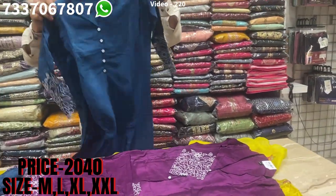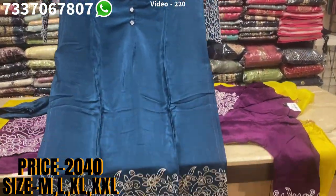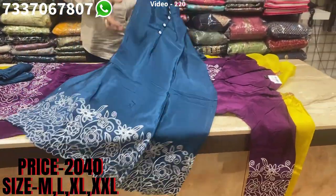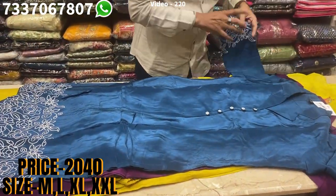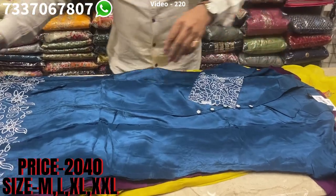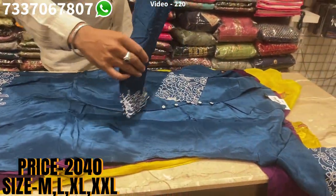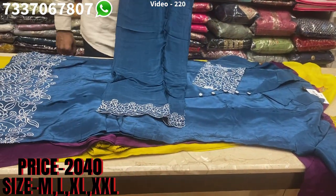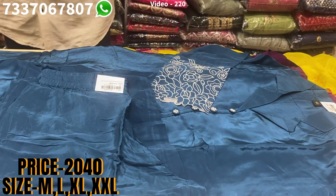There's one more equally good color in this nice party wear collection. You can wear it as a single top also — it looks pretty good. Nice work on the bottom as well. Same price range of 2040, sizes available at M, L, XL, XXL.